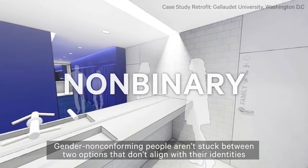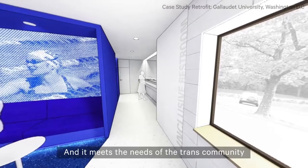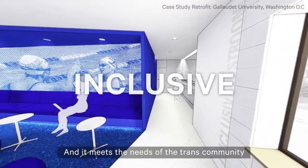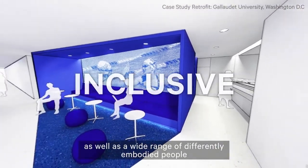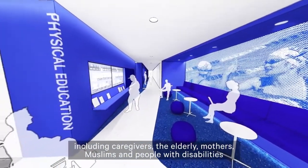Gender nonconforming people aren't stuck between two options that don't align with their identities. And it meets the needs of the trans community, as well as a wide range of differently embodied people, including caregivers, the elderly, mothers, Muslims, and people with disabilities.